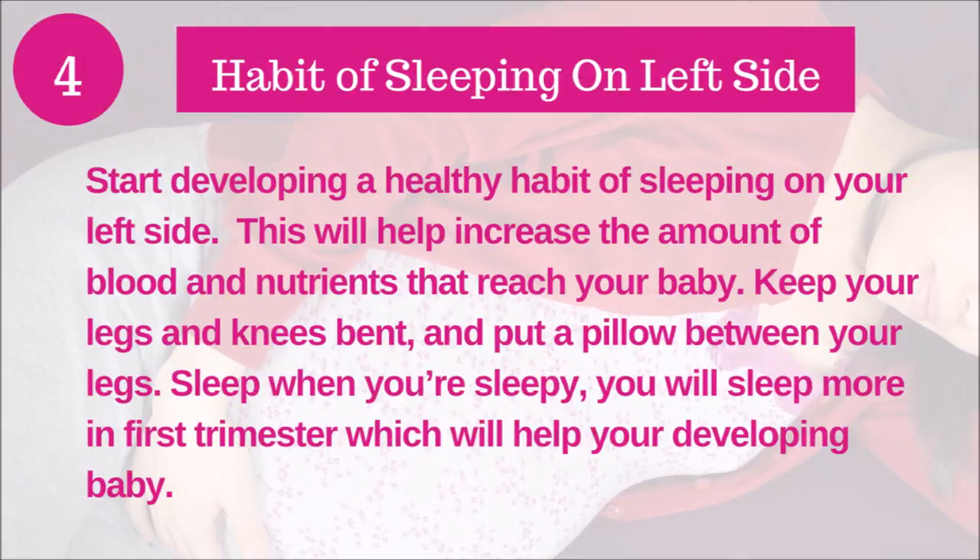Tip number four: Sleeping on your left side. Start developing a healthy habit of sleeping on your left side. This will help increase the amount of blood and nutrients that reach your baby. Keep your legs and knees bent and put a pillow in between your legs. Sleep when you are sleepy — you will sleep more in the first trimester, which will help your baby's development.